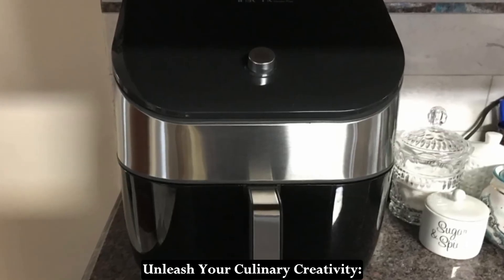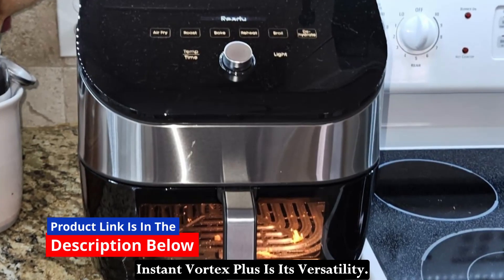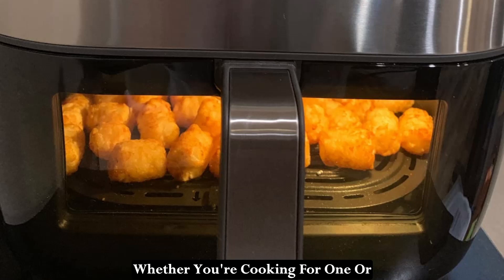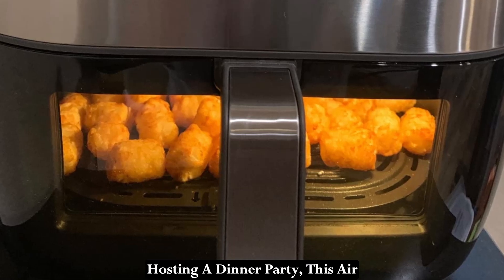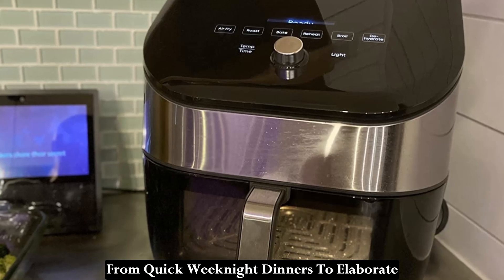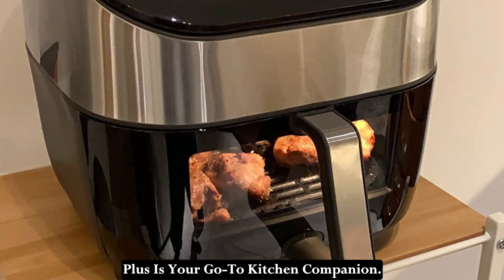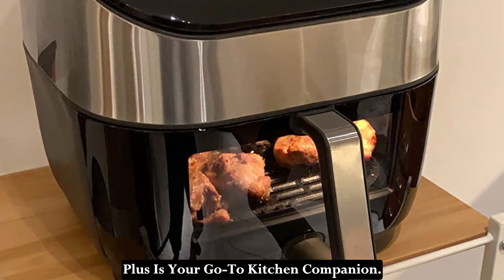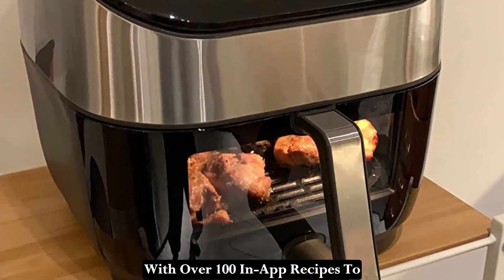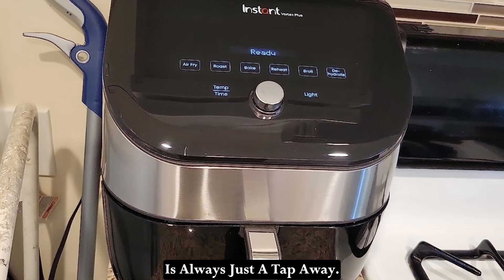Unleash your culinary creativity. Perhaps the best thing about the Instant Vortex Plus is its versatility. Whether you're cooking for one or hosting a dinner party, this air fryer can handle it all with ease. From quick weeknight dinners to elaborate holiday feasts, the Instant Vortex Plus is your go-to kitchen companion. With over 100 in-app recipes to choose from, culinary inspiration is always just a tap away.